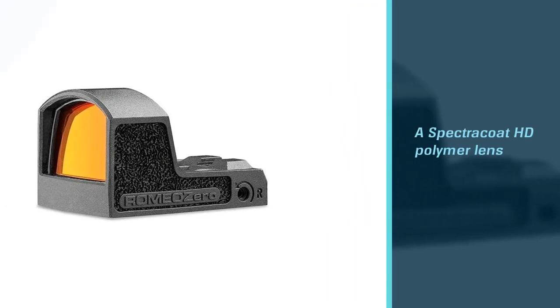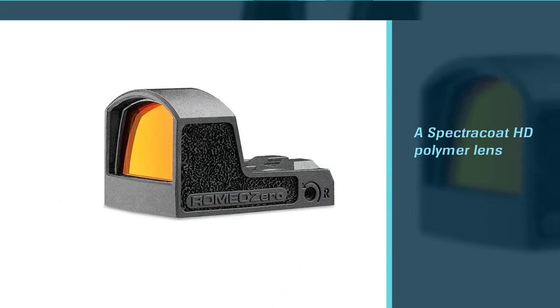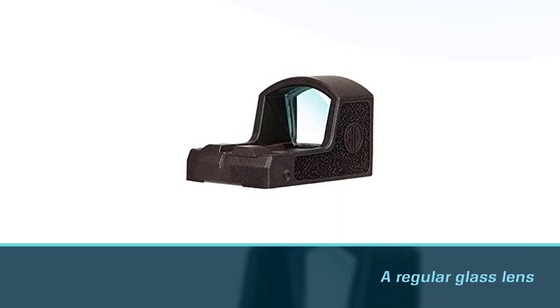The lens in this site is a Spectra Coat HD polymer lens, offering 10 times the impact resistance you'd get from a regular glass lens.